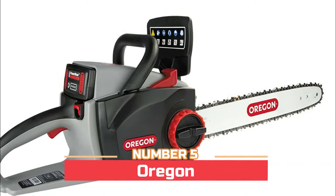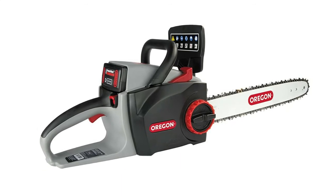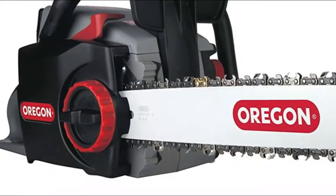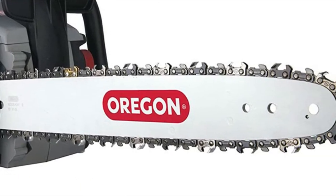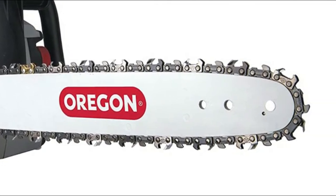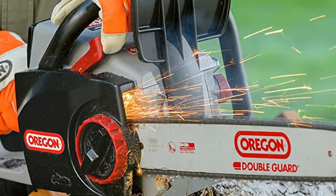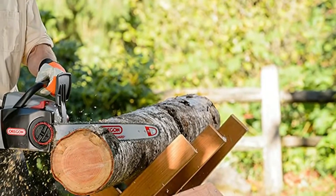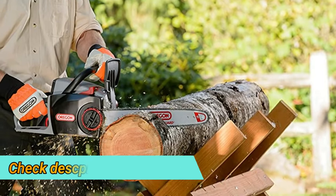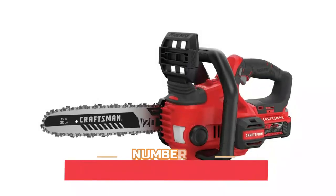Number five: Oregon Power Sharp. The chain minimizes downtime by allowing you to sharpen your chain within seconds. The chain stays oiled using the built-in LubriTech oiling system, which reduces chain friction and increases the saw's run time. The brushless motor provides increased efficiency and power output. Lightweight for comfort and ease of use, the chainsaw starts with the pull of a trigger — no pull cords. Weighing only 12 pounds, the CS300 is designed to distribute weight evenly for easy handling.